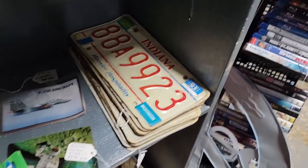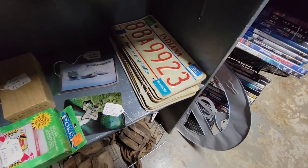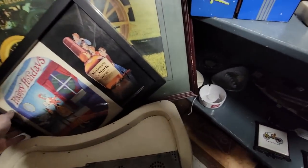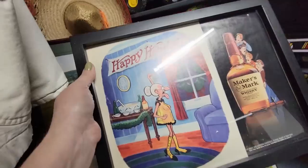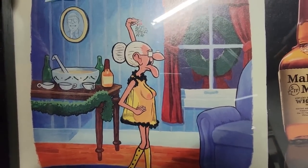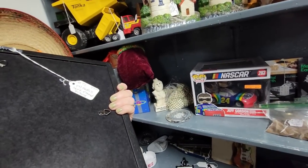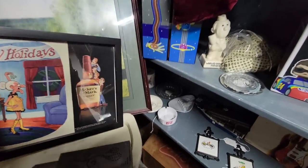Have you ever been around a stack of license plates? They smell like BO — have you ever noticed that? Look at this Maker's Mark Whiskey display. Look, she's got these fellas over here. Merry Christmas! $24.99. She's wanting to wish them happy holidays.